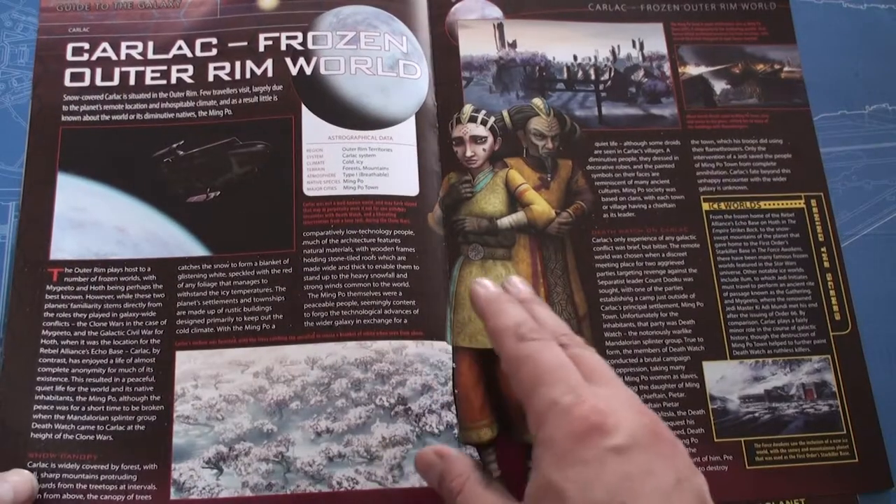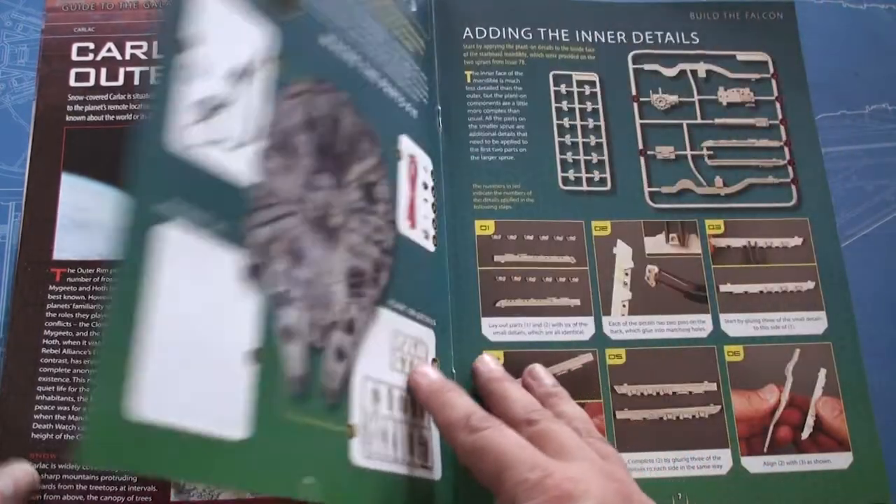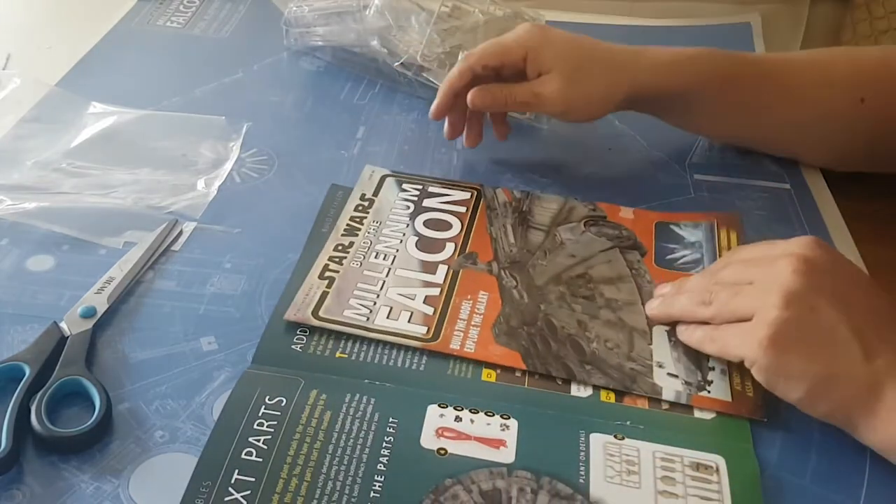And Carlac — Frozen Outer Rim World — do not know it. Nope. We're going straight into the next part, so let's go straight into issue 80.